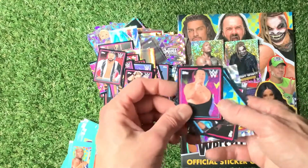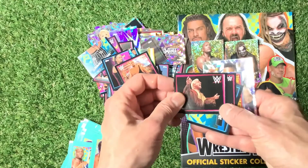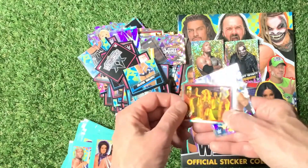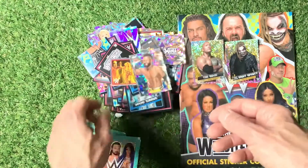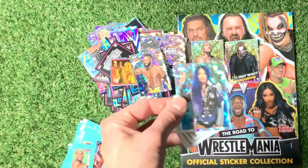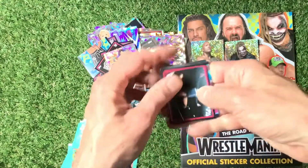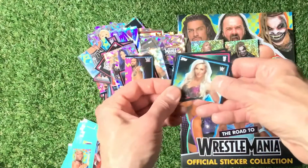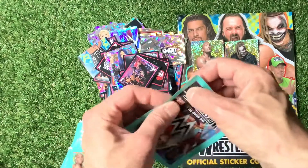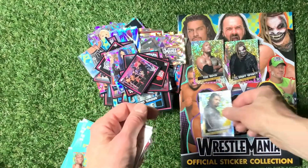Andre the Giant — nice sticker. Adam Cole, Bianca Belair. Ric Flair or something — what's his name? WrestleMania — half of Sasha Banks, bottom half. Carmella. Another Cracked Ice there. Sasha Banks — Cracked Ice, looking really nice. A few more packs to go through. Now what have we got — Roman Reigns! LE3 — so just one more to get now.